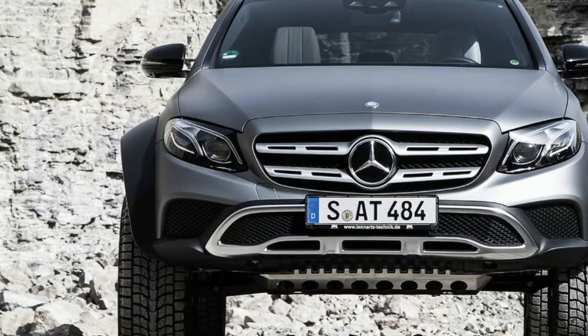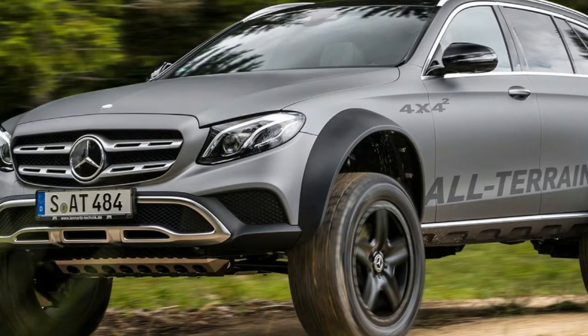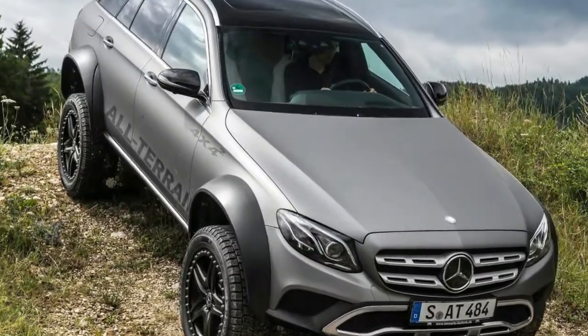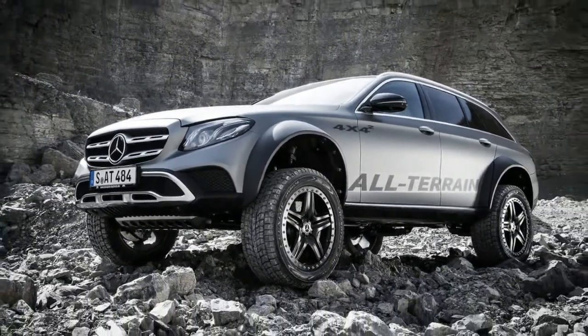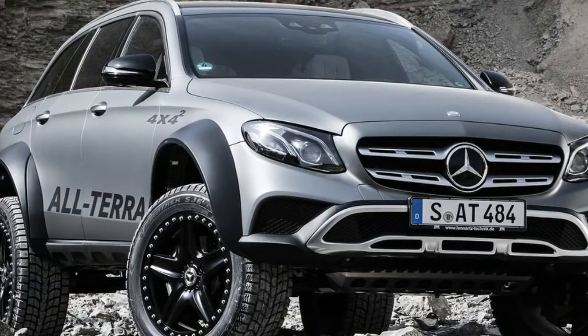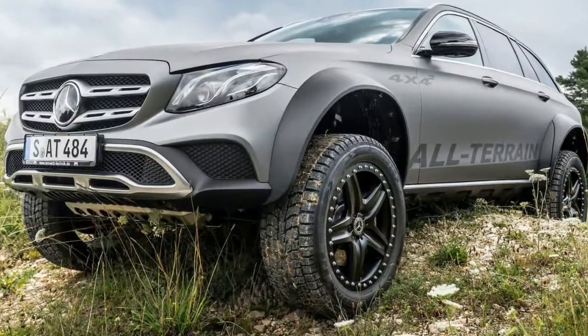The wading depth now stands at an impressive 500 millimeters (19.6 inches), which is 50 millimeters (1.96 inches) more than the G-Class, and 220 millimeters (8.6 inches) more than the standard All-Terrain. The approaching and departure angles have also been improved.